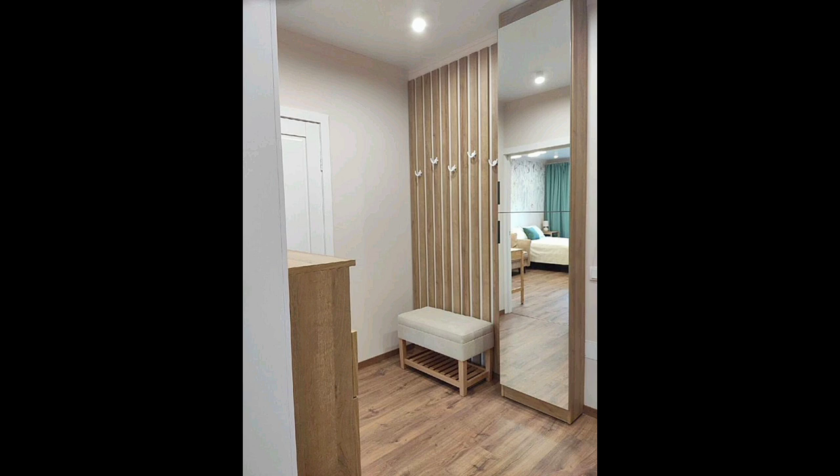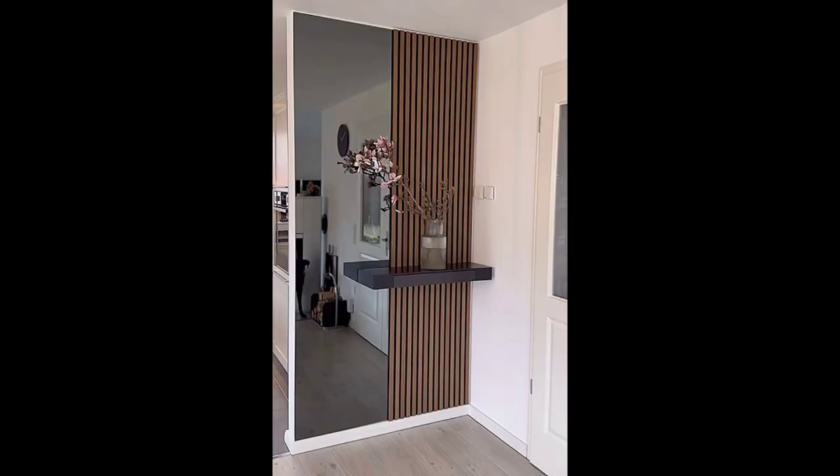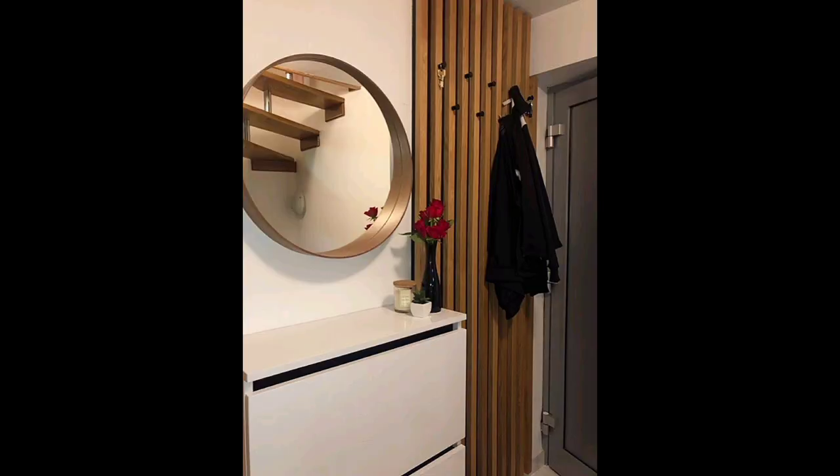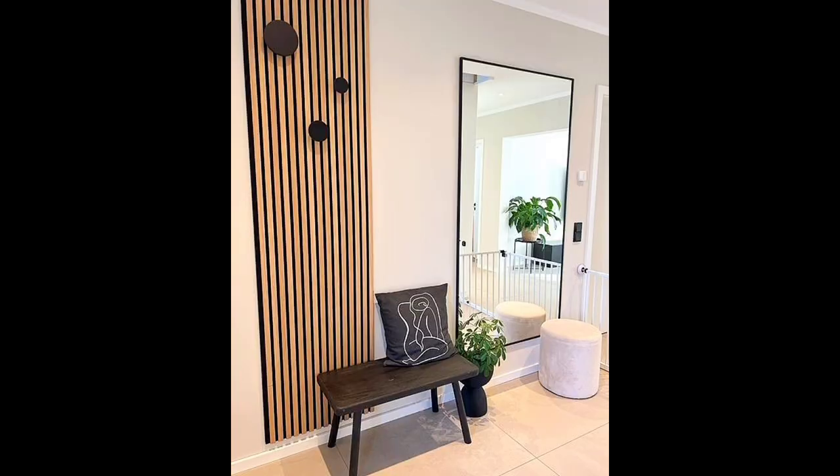Take a modern approach to checkered flooring. Checkered flooring has an entire design history that stretches back not hundreds but thousands of years, and its place in foyers and hallways is particularly storied. If you're planning on using it to help your home make a grand entrance, think about how to make it modern. The traditional black and white combination can be swapped for a gray and white design, giving a light and airy feel. Alternatively, opt for marble slabs with speckled patterns for added interest.